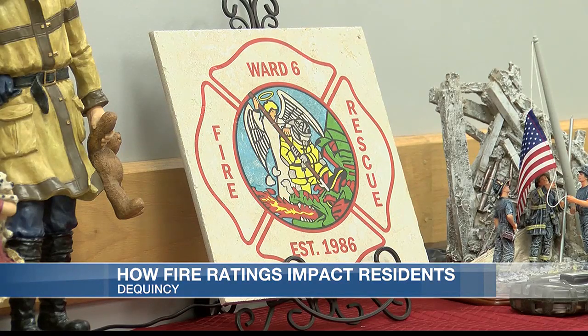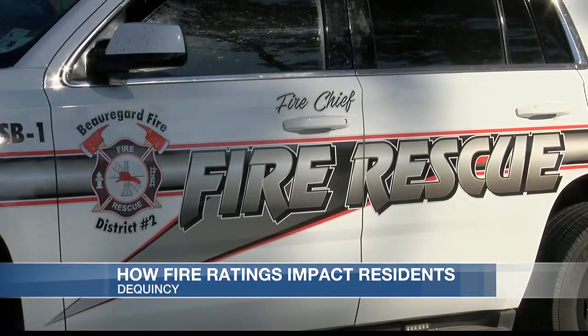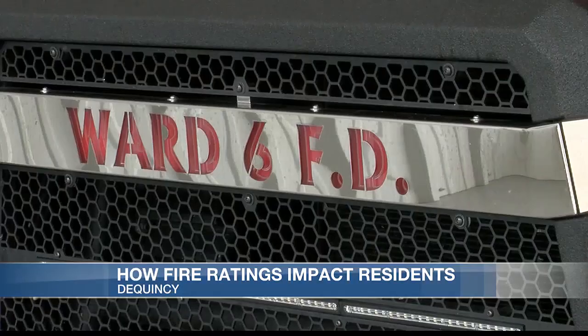And oftentimes, homeowners with a class 10 won't be able to find any insurance coverage. Rural areas generally have worse ratings than cities. Manpower is probably going to be the biggest factor in a rating in a rural area, because we depend on volunteers.